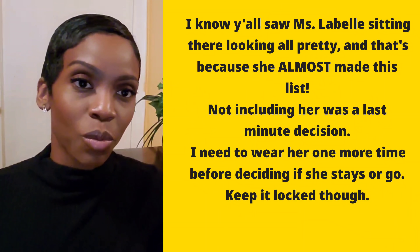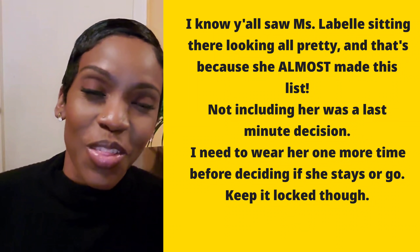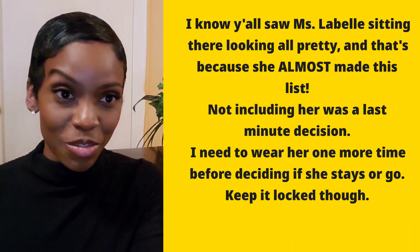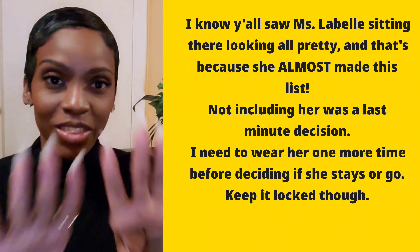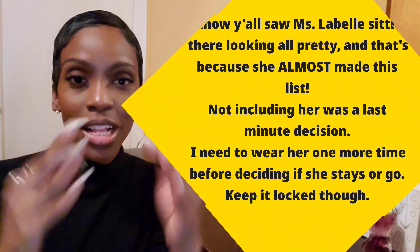You all saw Miss LaBelle sitting there looking all pretty — she almost made this list. Not including her was a last-minute decision. I need to wear her one more time before deciding if she stays or goes. Keep it locked, though.